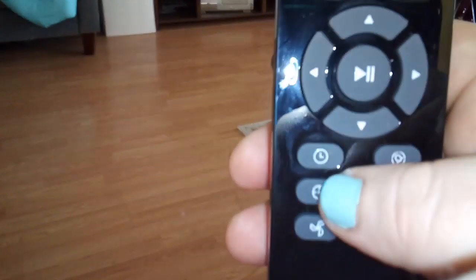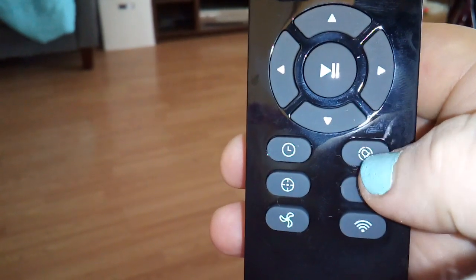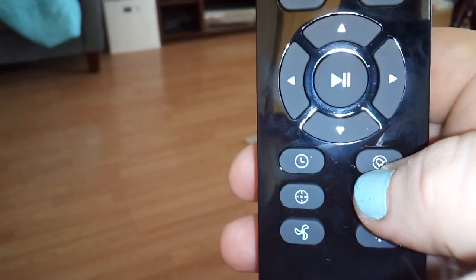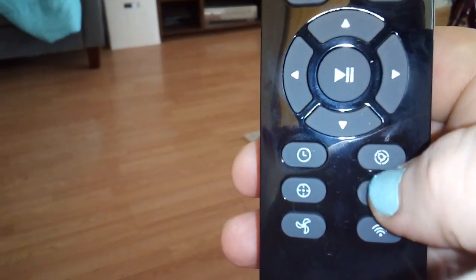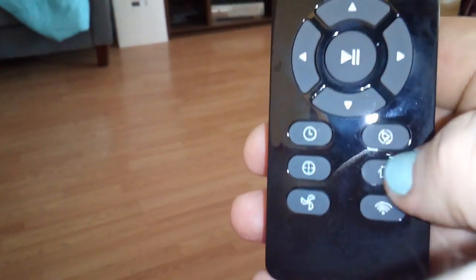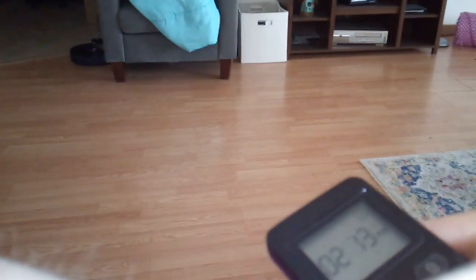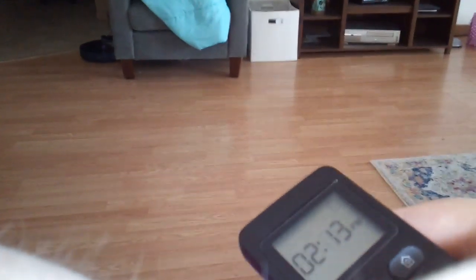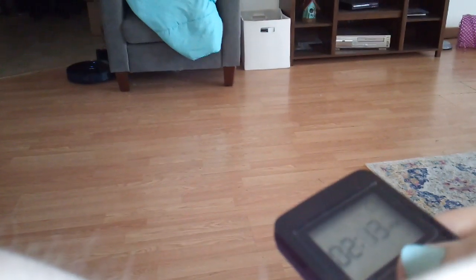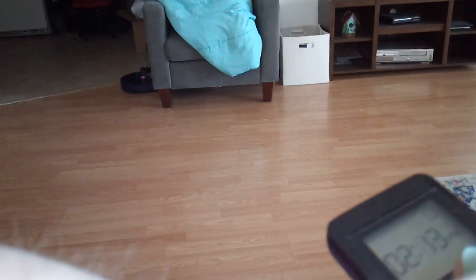This is where you set your time, change the blades, and the alarm. I'm not sure what auto is — I need to read it. But this is where you set the alarm, and then that's the go-around-the-base and the Wi-Fi. So right now it's at home. I just started it — it was on the charger — and then I made it go back home.